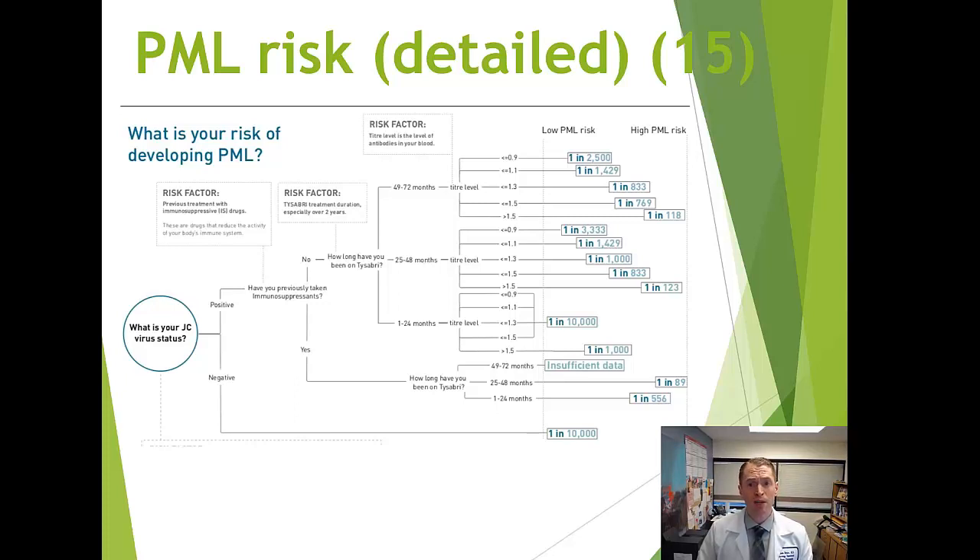Some people choose to stay on the medication even if they test positive. The risk increases if the level of the antibody is higher — known as the JC virus antibody index — which is tested routinely. The risk is also higher with longer duration of use and prior exposure to other immunosuppressive medications. You can follow a flow chart to estimate your risk, and I'll post a link below to a website for this — though I'd suggest discussing your specific situation with your provider.